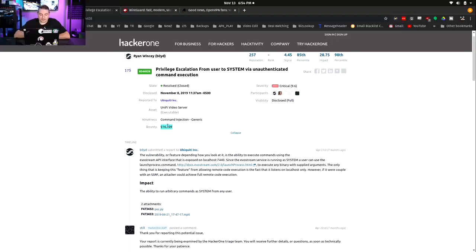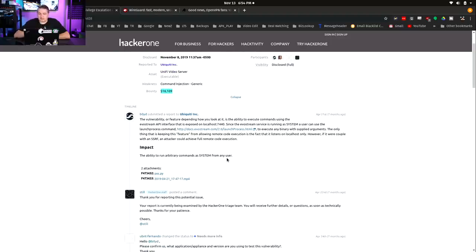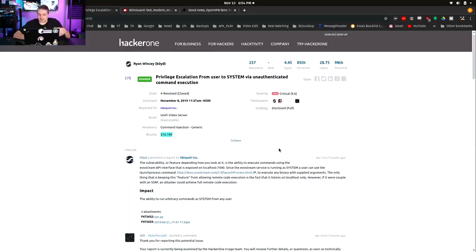Here's the bounty they paid out — it's all legit. There was a bug found. This bug was specifically under certain conditions where they were able to get binaries executed by the EvoStream function. It's a privilege escalation from system via unauthenticated command execution, which is bad. It has a critical CVE score of 9.6 out of 10.